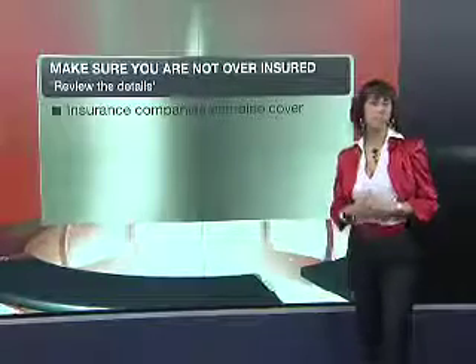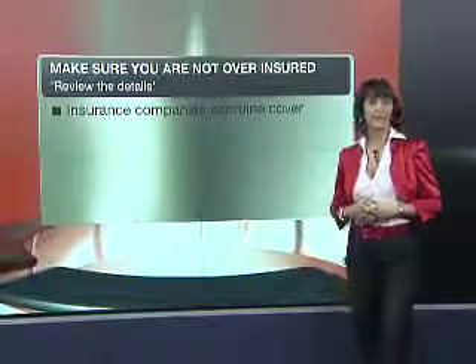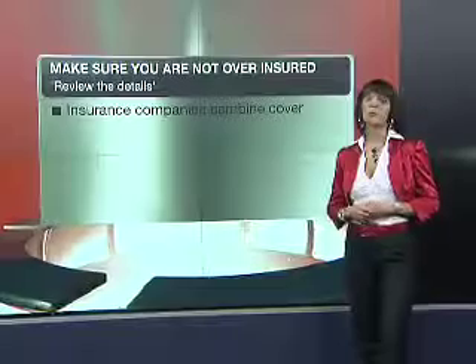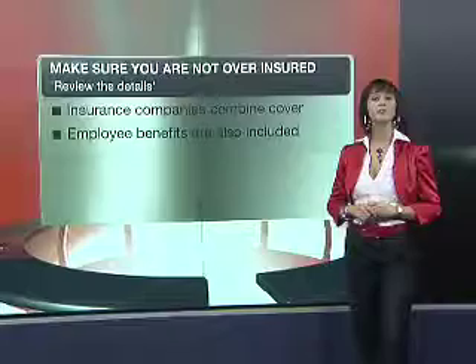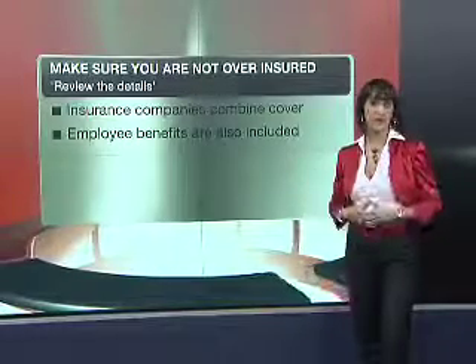Our next point is to make sure that you are not over-insured. Various insurance companies have a look at all the insurance that you have across all companies. You don't want to be in a position where a claim is not made payable because you are over-insured. Employee benefits are also very important to include in this calculation, as whatever benefits your company offers are often not taken into consideration, and this could affect your claim payment going forward.